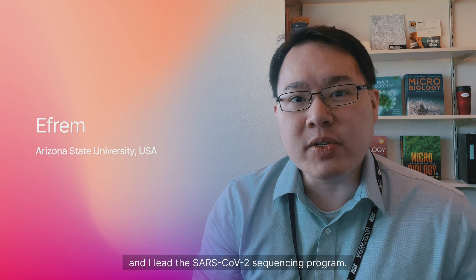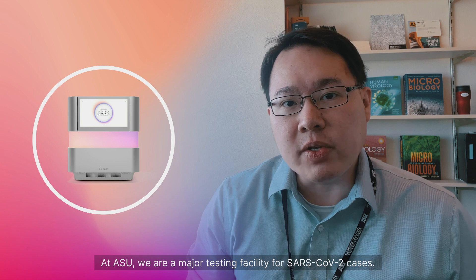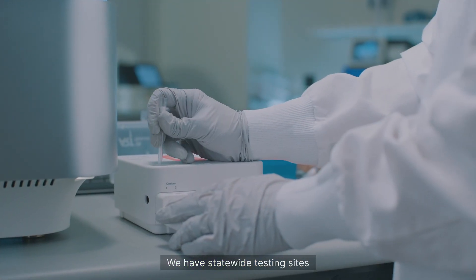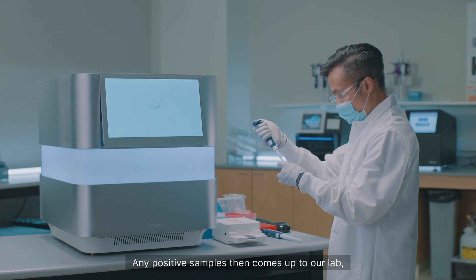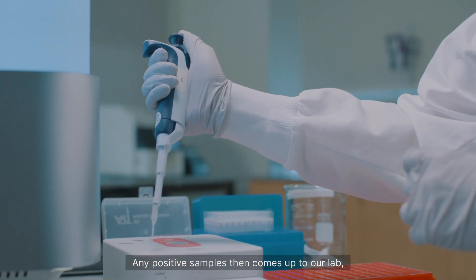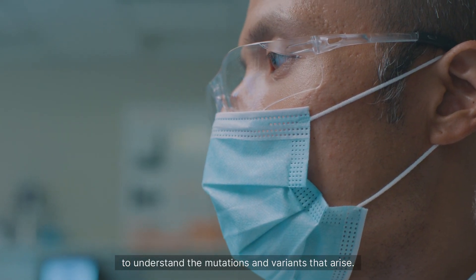My name is Efrem Lim. I'm assistant professor at Arizona State University and I lead the SARS-CoV-2 sequencing program. At ASU, we are a major testing facility for SARS-CoV-2 cases. We have statewide testing sites that send samples to ASU for COVID testing. Any positive samples then come to our lab where we sequence the genomes of these viruses to understand the mutations and variants that arise.